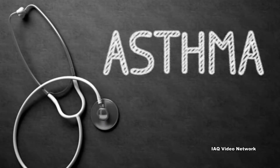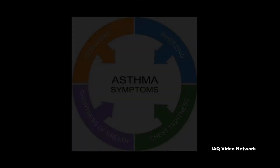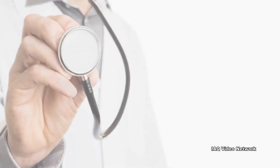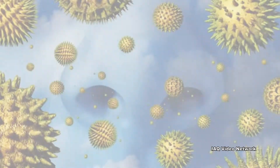Asthma is a long-term inflammatory disease that causes the airways of the lungs to tighten and constrict, leading to wheezing, breathlessness, chest tightness, and coughing. The inflammation also causes the airways of the lungs to become especially sensitive to a variety of asthma triggers.